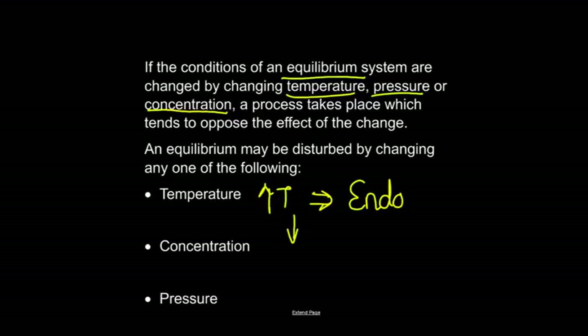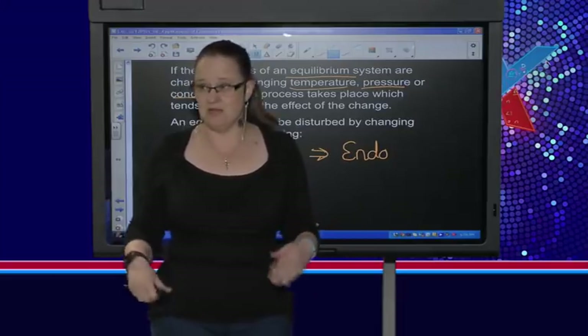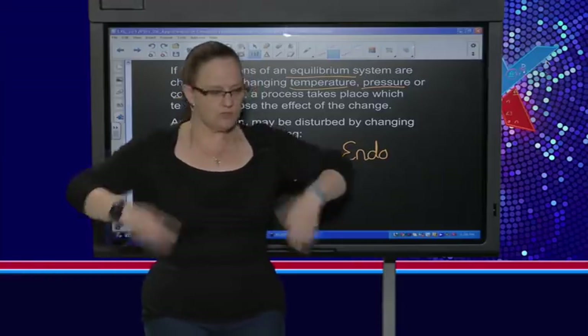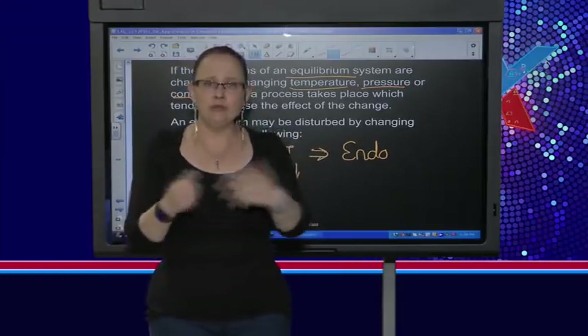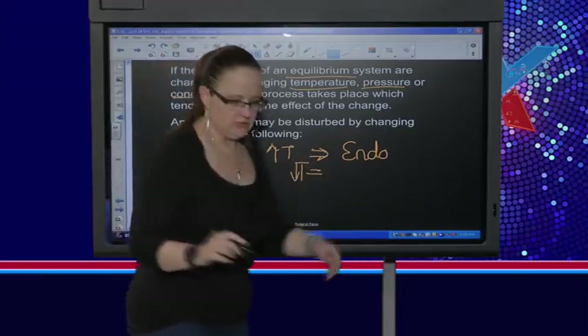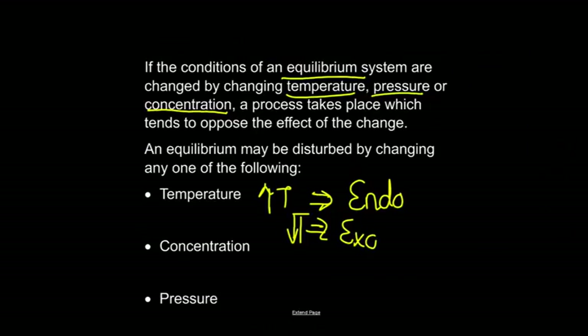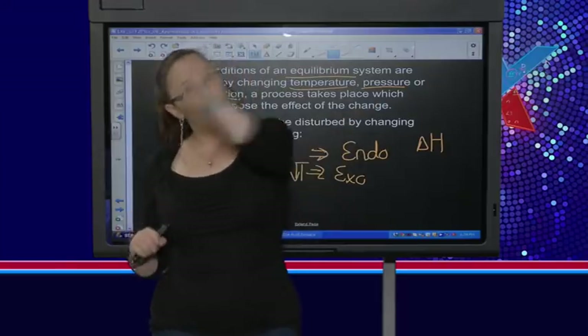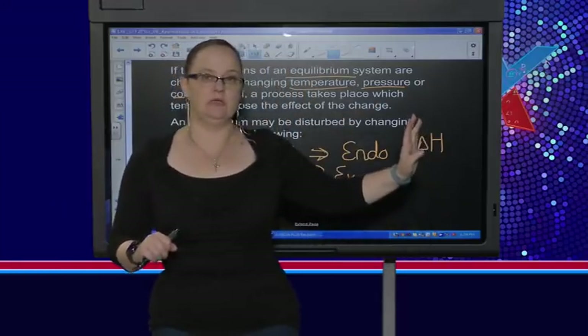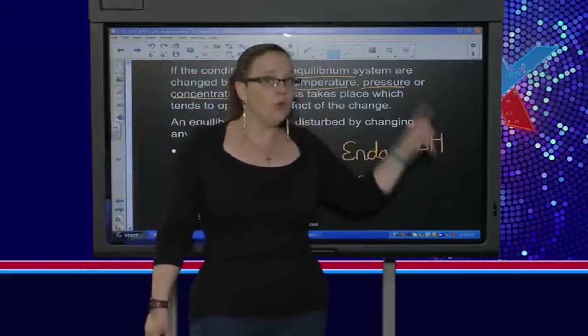If I decrease the temperature the equilibrium is going to shift to the place which creates heat — which is the exothermic reaction. So it favours the exothermic reaction. How do I know which reaction is which? By delta H. When we write the equation and delta H is less than zero, that's for the forward reaction. If the forward reaction is exothermic then the reverse is endothermic. Delta H always refers to the forward reaction without exception.